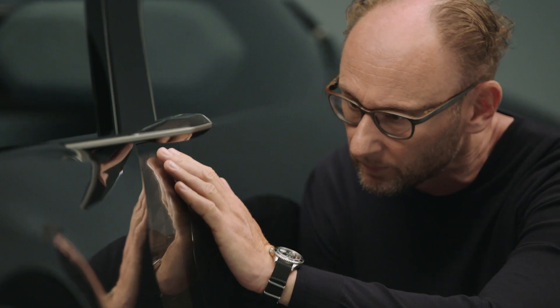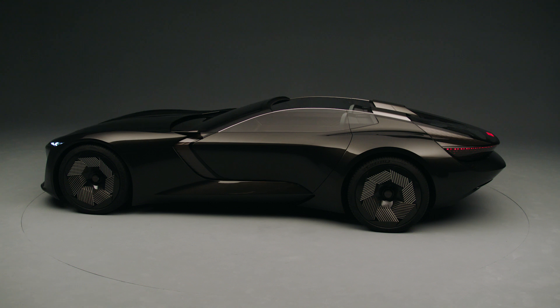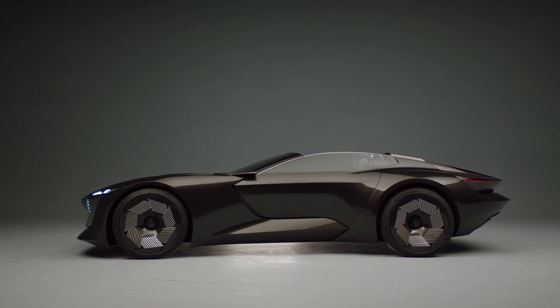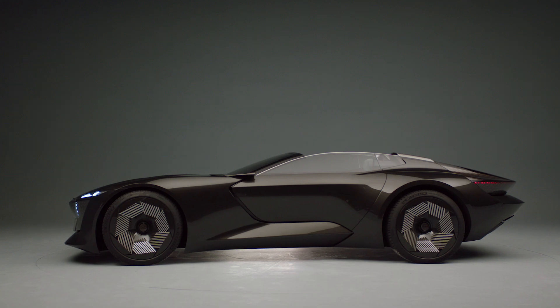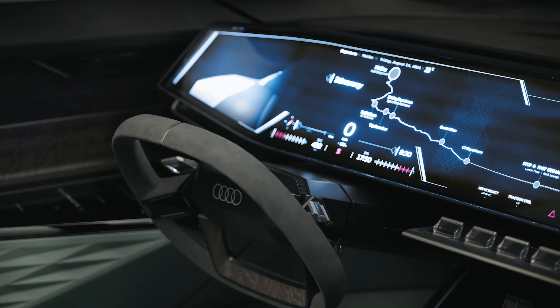The Audi SkySphere is a look into the future, because we are showcasing and visualizing the potential of progressive technology — automated driving Level 4. It showcases the opportunities around this technology, because the Audi SkySphere is on one hand a real sports car, and it can transform in only a few seconds into an autonomous lounge.